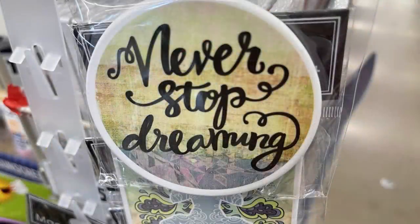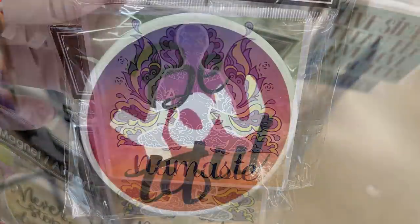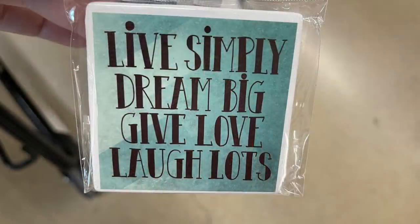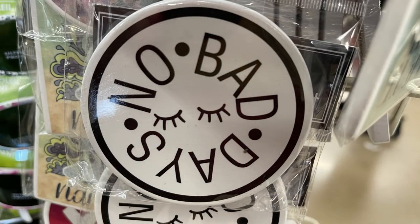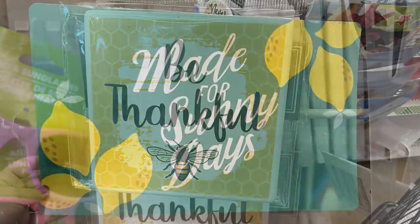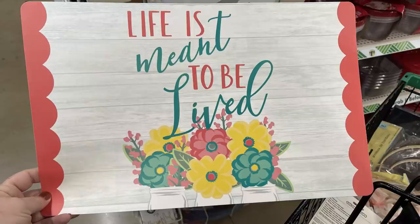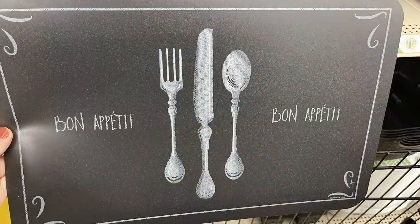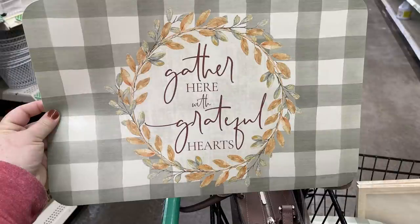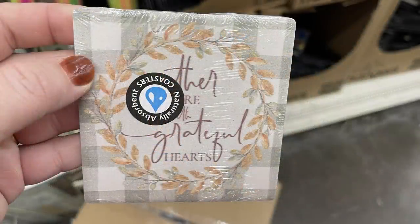In kitchen and pantry, new ceramic magnets that say 'Never Stop Dreaming,' 'Namaste,' 'Be Beautiful,' 'Live Simply Dream Big Give Love Laugh Lots No Bad Days,' and my favorite: 'Be Thankful.' New placemats that say 'Made for Sunny Days' matching the towel sets, and one that says 'Bon Appetit' in dark blue and sage green.